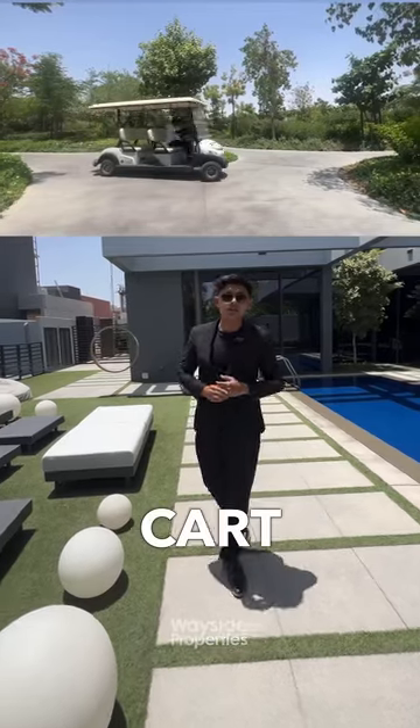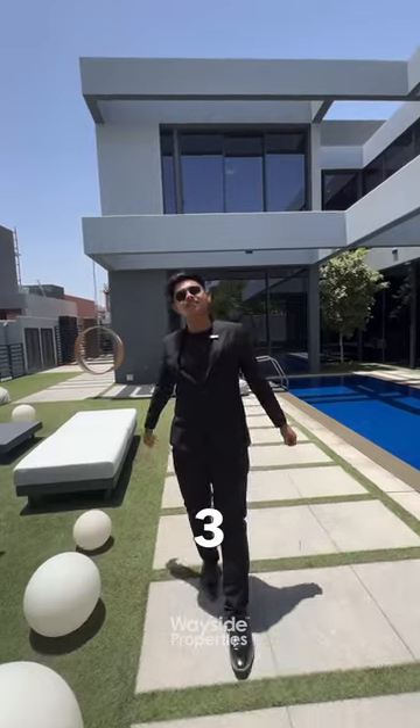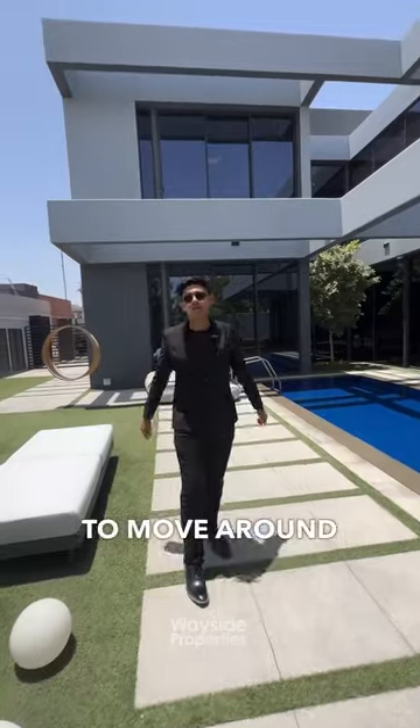These units actually come with a free golf cart — and these golf carts are for you to drive inside your house. I'm joking. Jewelry Hills Phase 3 is actually a gated community inside a gated community, and you can use the golf cart to move around easier.